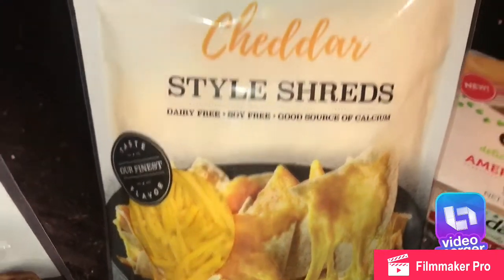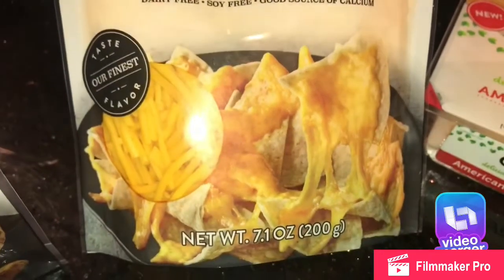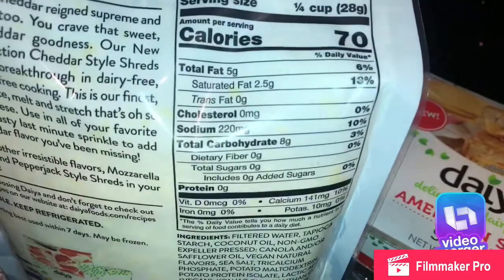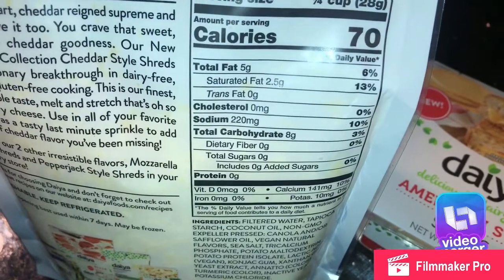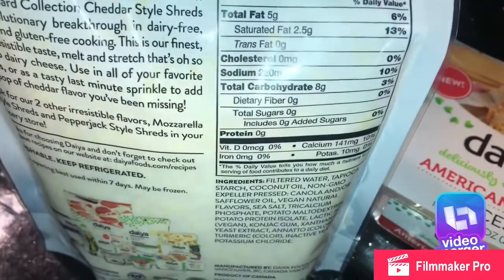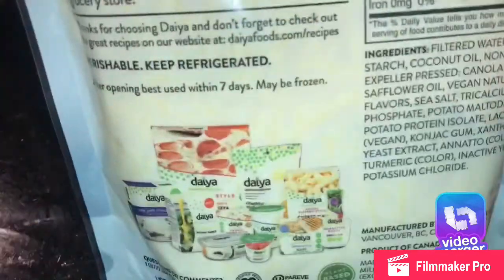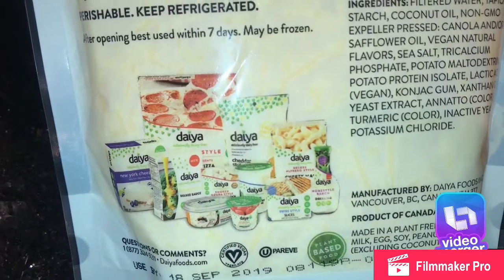Miyoko's is really good but I couldn't find it at this grocery store. This one I think is pronounced 'Dia' — it's a dairy-free cheddar shredded cheese. I have not tried it yet, but it has 13% saturated fat, 10% sodium, 3% carbohydrates, and 10% calcium.